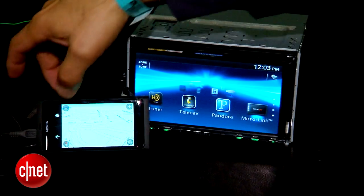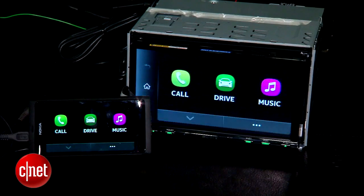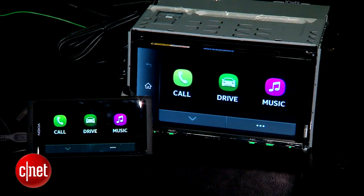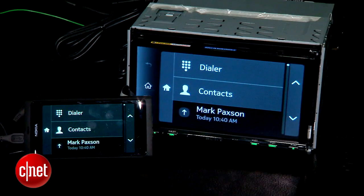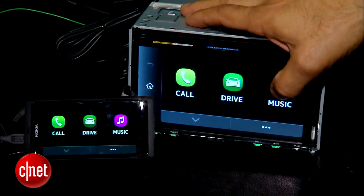The folks behind mirror link, the Car Connectivity Consortium, are going to run a curated app presence. Once those apps start to arrive, you can't just stick any app here or access any app you install. They'll make sure that they are automotive, contextual, useful for the driver, and done in a way that is low distraction and very reliable in function.